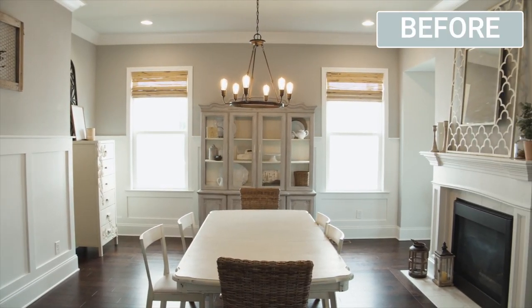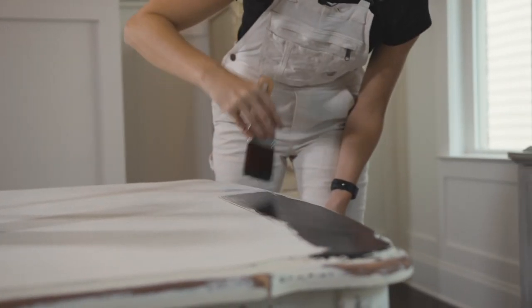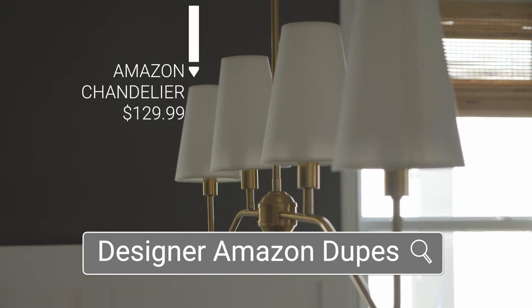Hi everyone, I am Christina Mascari and in today's video I am going to be sharing the final reveal of my dining room makeover. If you've been following along, I've already made over my hutch and a table in here, and now I'm going to be doing the finishing touches with some other DIY projects as well as some home decor from Amazon. So if you want to see all the details of my dining room makeover, just keep watching.